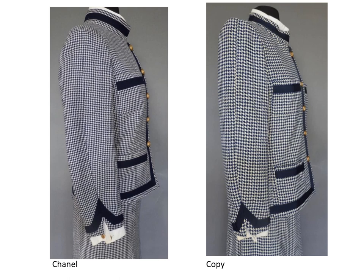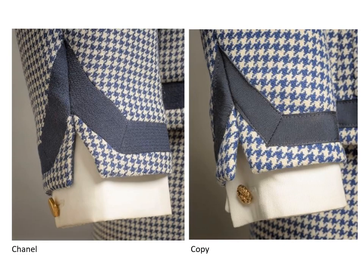Both jackets appear to be too short at the front; this is because the bust on the dress form distorts the front balance. Both jackets have detachable cuffs that snap in, giving the illusion that the cuffs are attached to a blouse. Most suits have sleeveless blouses which would be cooler and have less bulk. The Chanel cuffs are a plain weave cotton. The cuffs on the copy are cotton pique.